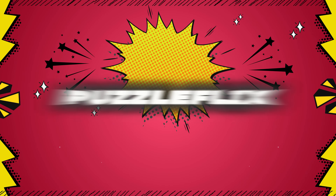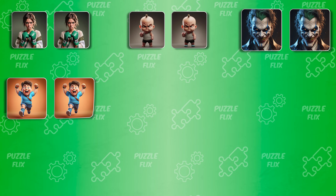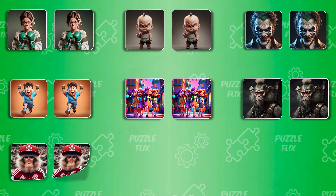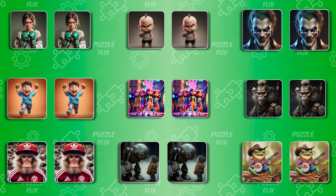Hello, Flixers. Welcome to Puzzle Flix. Today, we have got a fascinating challenge for you. Can you spot three differences from these images? So get ready, keep your eyes sharp, and let's dive into the fun.